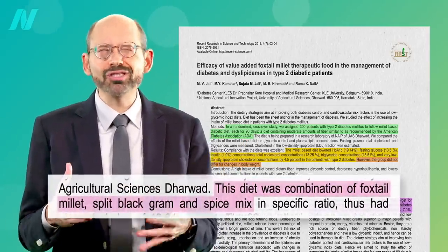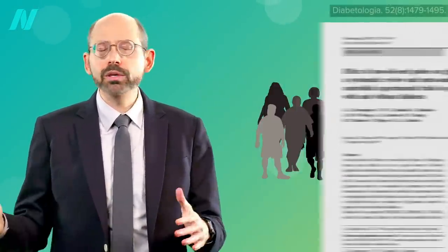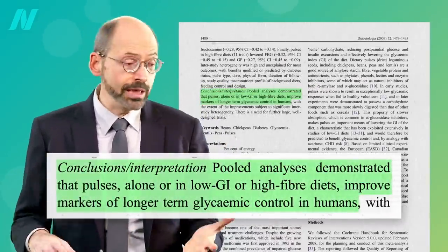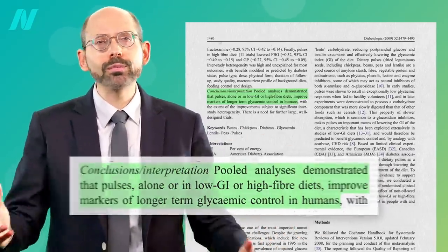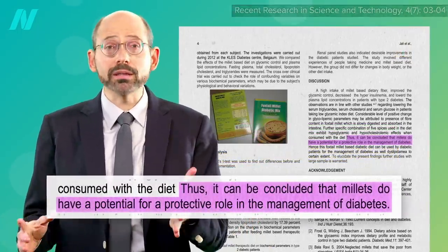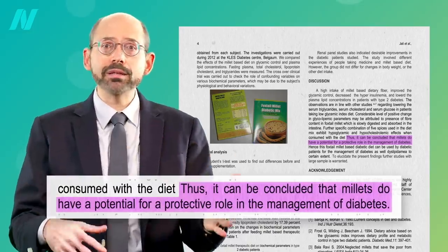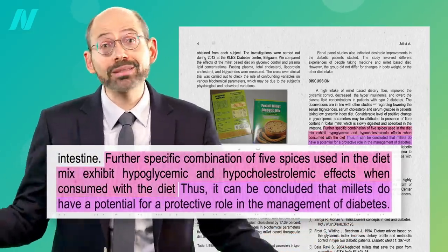But they didn't just give millet. They mixed the millet with split black lentils and spices, and we know from dozens of randomized controlled experimental trials in people with and without diabetes that the consumption of pulses — meaning beans, split peas, chickpeas, or lentils — can improve long-term measures of blood sugar control like A1c levels. So while the researchers conclude that millets have the potential for a protective role in the management of diabetes, a more accurate conclusion might be that a mix of millet and lentils can be protective — though hey, maybe the spices help too.